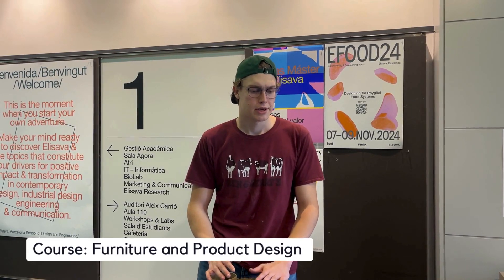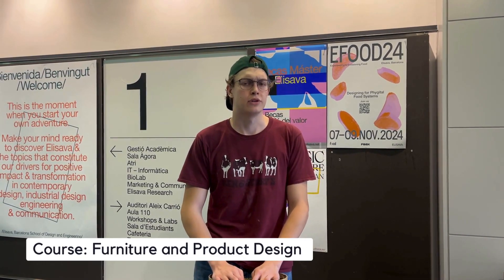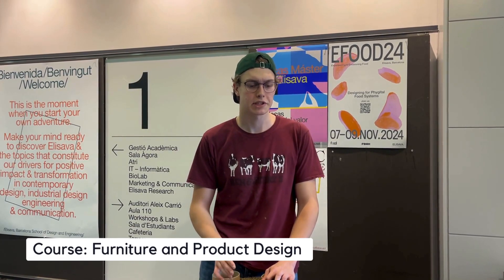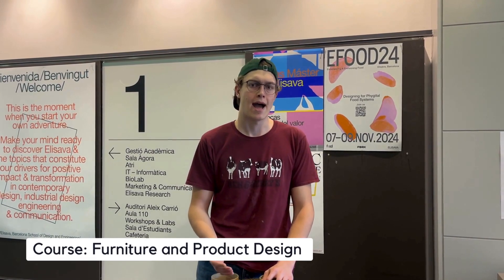My name is Jack. I'm a student at RIT studying here abroad in Barcelona. One of my favorite courses this semester was furniture and product design, and I'm a very hands-on guy. I love using physical materials and building lots of different things, so this class was very up my alley.